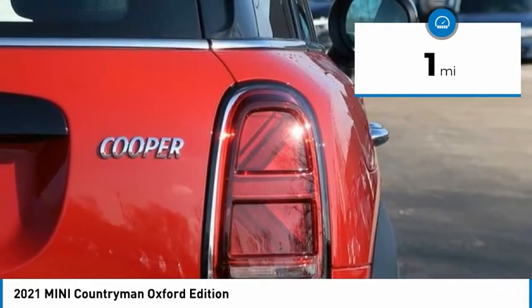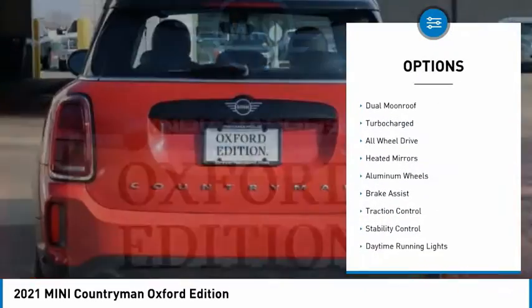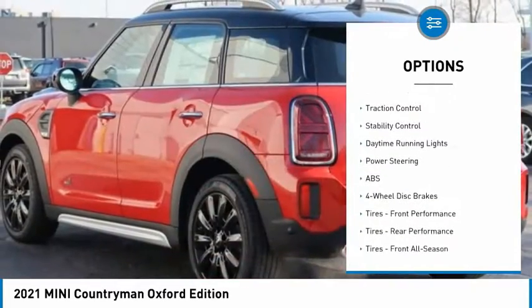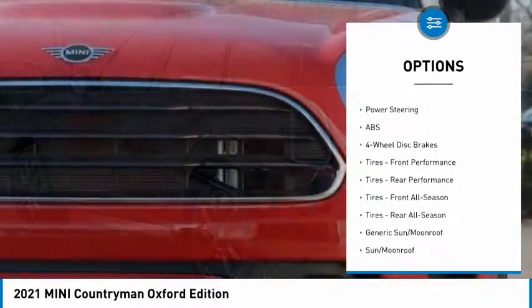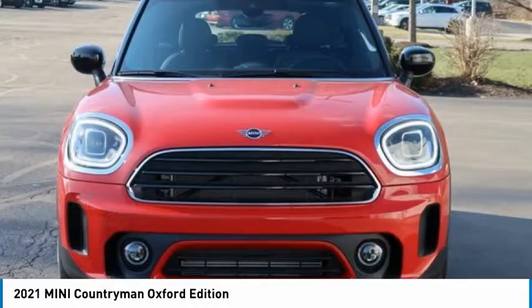This vehicle has less than 100 miles. Here are some of this vehicle's great options: tire pressure monitor, dual moon roof, turbocharged, all-wheel drive, heated mirrors, aluminum wheels, brake assist, traction control, stability control, and daytime running lights.